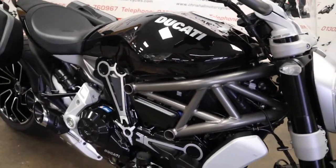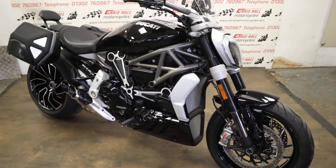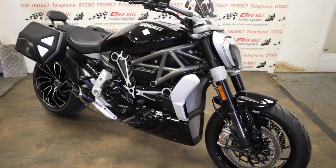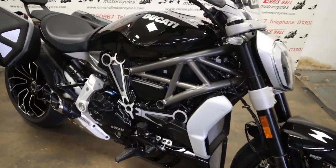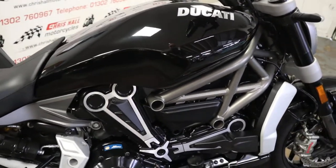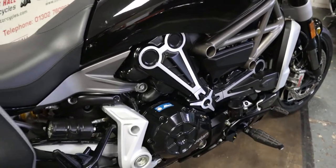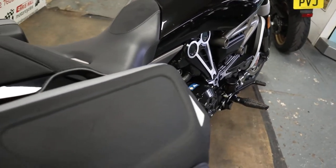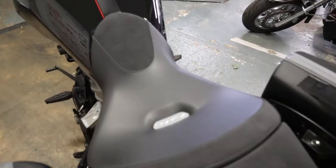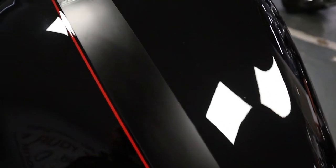One owner from new, I've got all the books, all the keys, HPI clear, etc. We can offer finance on this vehicle, and we can offer international or nationwide delivery as well. For both finance and delivery, give me a call for a quote. You can call me on 01302 760 967 or email me at crisolmotorcycles@googlemail.com. Alternatively, if you want to come down and look at the bike in person, you're more than welcome.